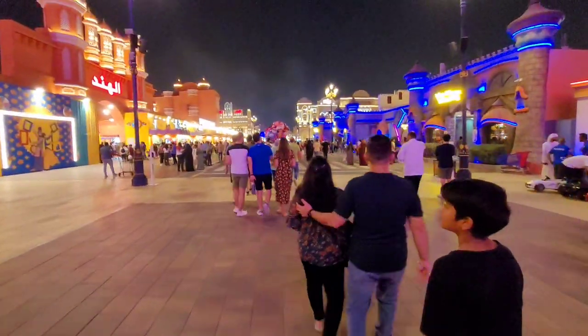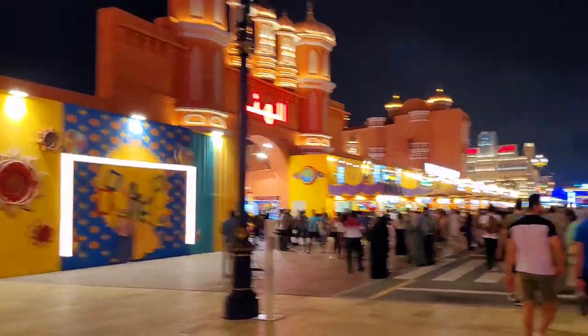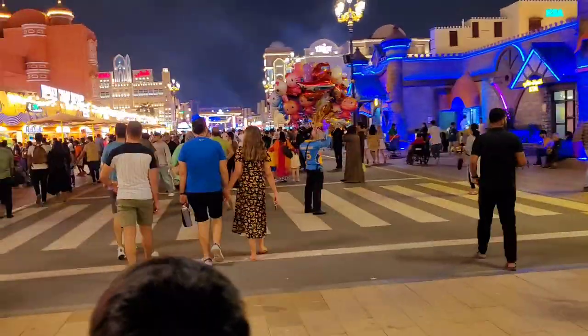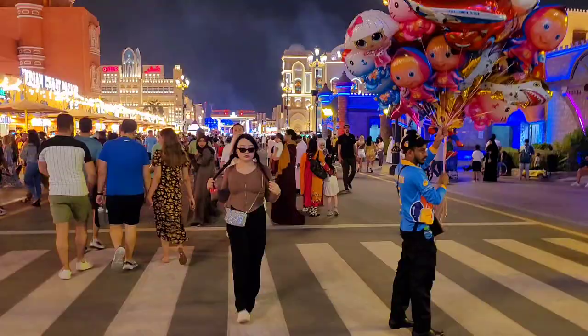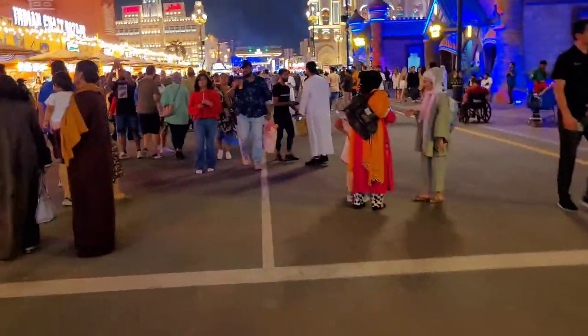On the left side is the Indian store and Indian eateries — all the chaat stalls. Hi guys, welcome to my YouTube channel! We are now in Global Village, Dubai.